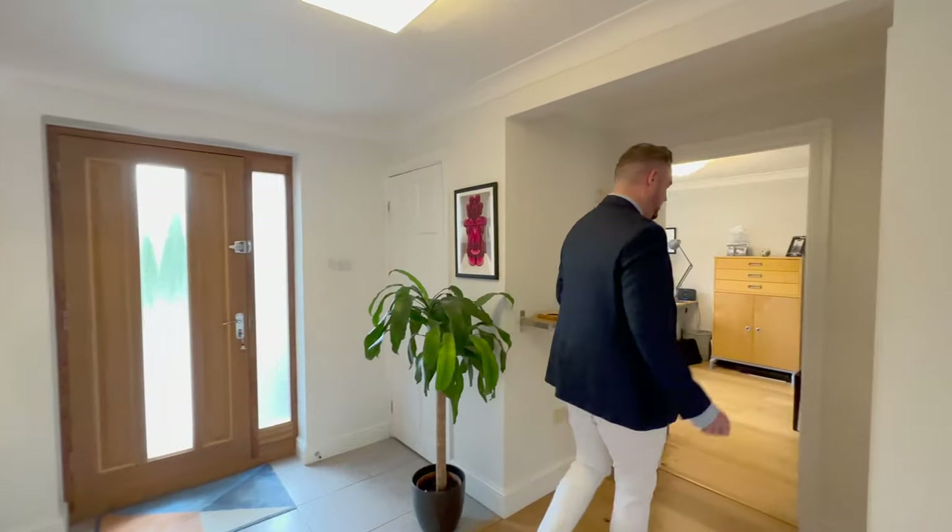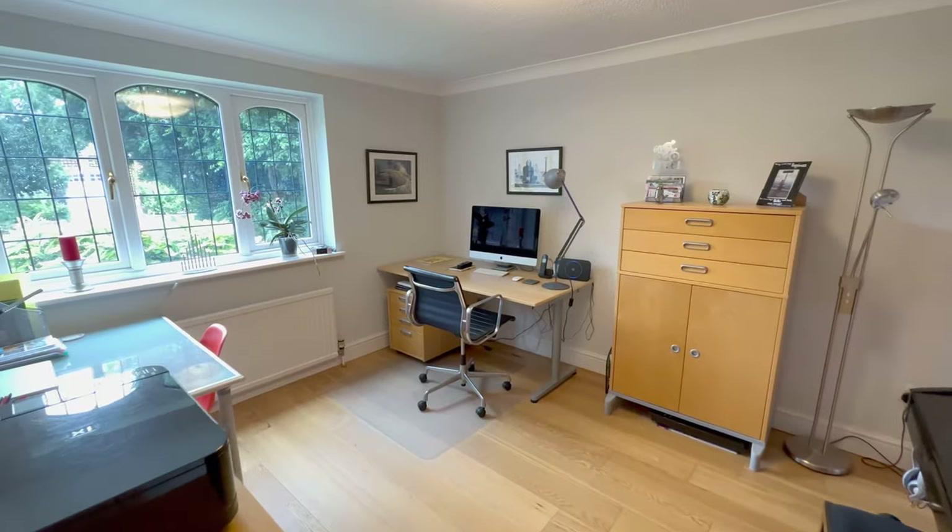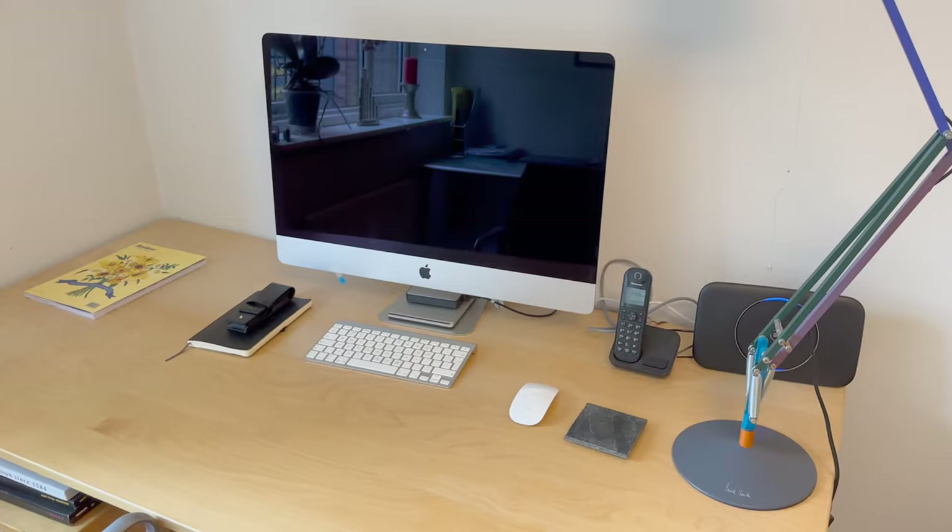We'll step into our study slash family room slash music room — it's a really versatile room, could even be a children's playroom if you wanted it to be.